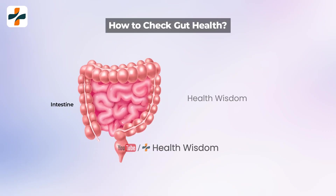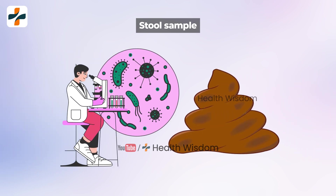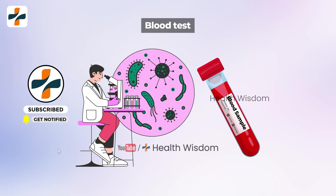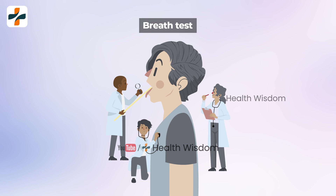How to check gut health? You can check your gut health with the following tests. A stool sample is analyzed to determine the types of bacteria, fungi, and viruses in your gut. A blood test can check for levels of substances that indicate digestive issues like celiac disease, inflammatory bowel disease, stomach ulcers, and food allergies. A breath test can measure hydrogen sulfide gas produced by certain bacteria in your gut, which can help diagnose bacterial overgrowth.